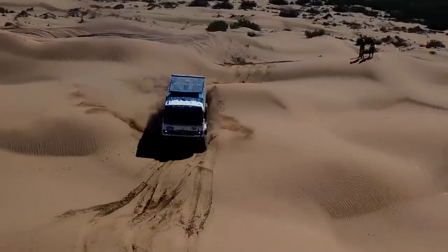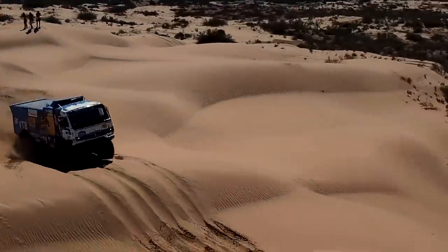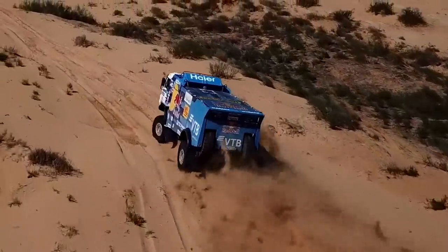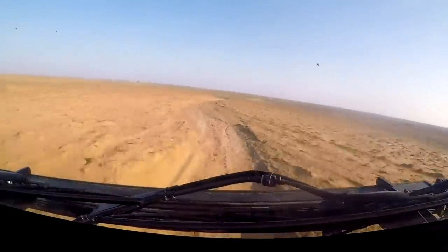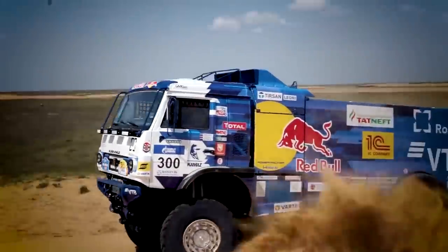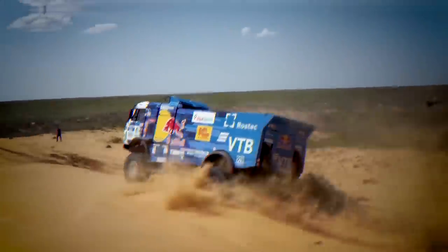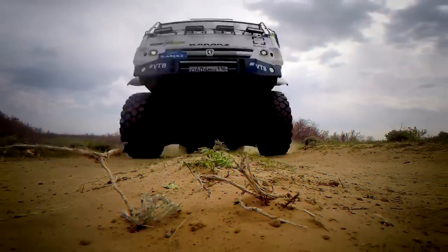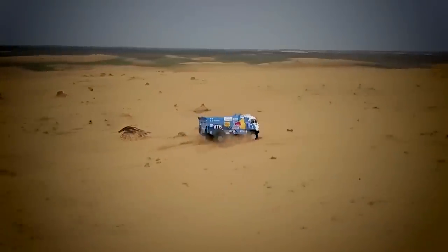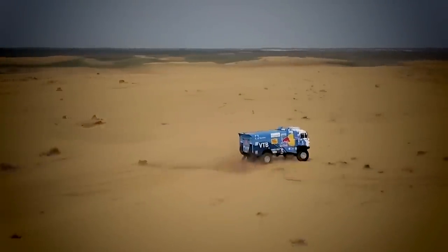Overall, the KAMAZ weighs in at 9.5 tons. But unlike regular trucks, it also boasts an ideal 50-50 weight distribution, which is perfect for handling. The KAMAZ's 13-liter Dongfeng Cummins engine runs on diesel and can drink up to 200 liters of fuel per 100 kilometers when pushed to its maximum — enough to necessitate a truly massive 1,000-liter fuel tank, situated over the rear wheels to help achieve that perfect 50-50 weight distribution.